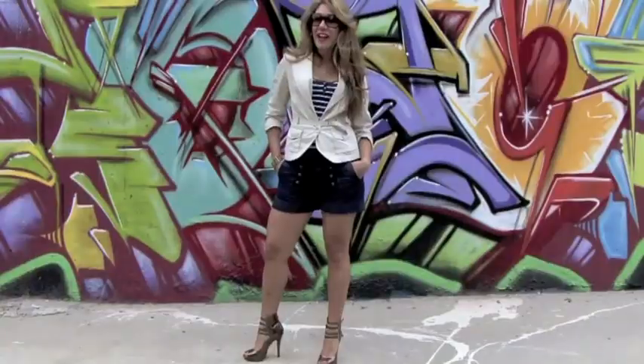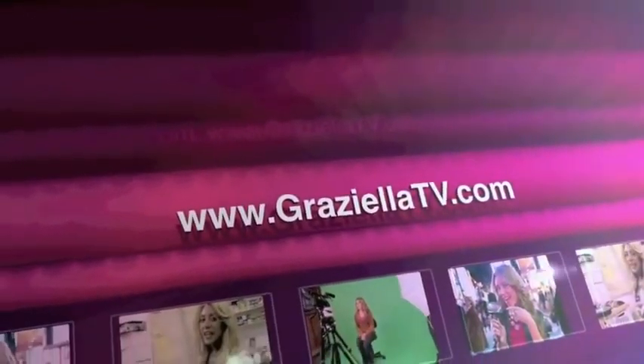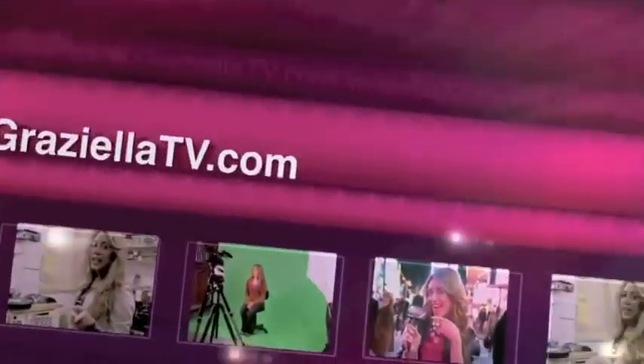Welcome to Graciela TV, on www.GracielaTV.com, serving up a hot dish, a this and a that, only on GracielaTV.com. Be there.